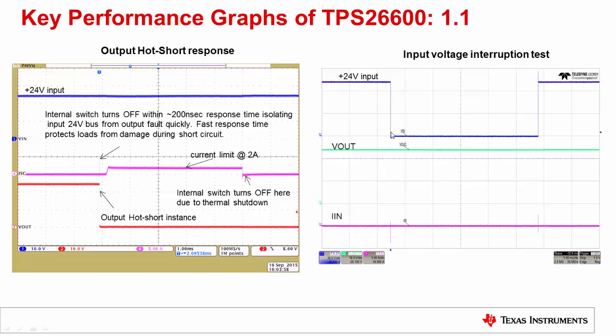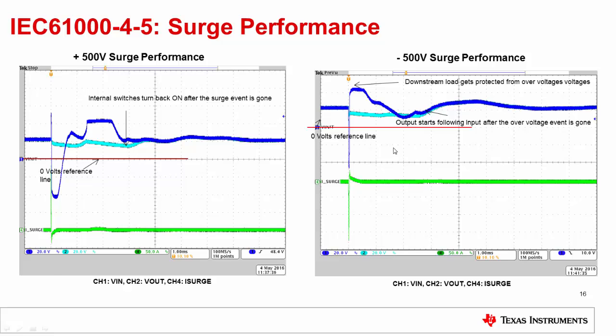This is the response of the TPS2660 during the input voltage interruption test. The device has a very fast reverse current blocking feature which ensures no voltage droop on the output. The surge performance of the TPS2660 along with an external TVS clamp shows positive 500V and negative 500V surge performance — the load as well as the device are protected from over voltages and negative voltages during the surge test.